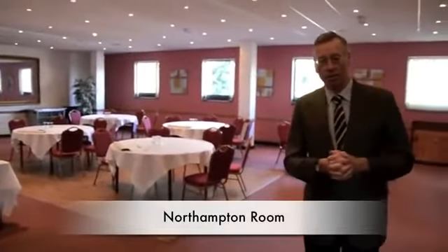We're now in the Northampton room. This has been recently refurbished as well. I'll take a look round and you'll see how it can be used.